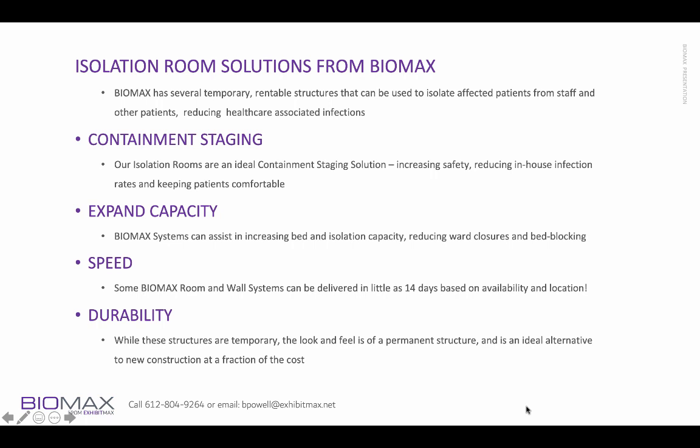They can help you expand capacity and speed — some of our systems can be up and installed in as little as 14 days — and durability. While these structures are temporary, they do have the look and feel of a more permanent structure and are an ideal alternative to new construction at a fraction of the cost.